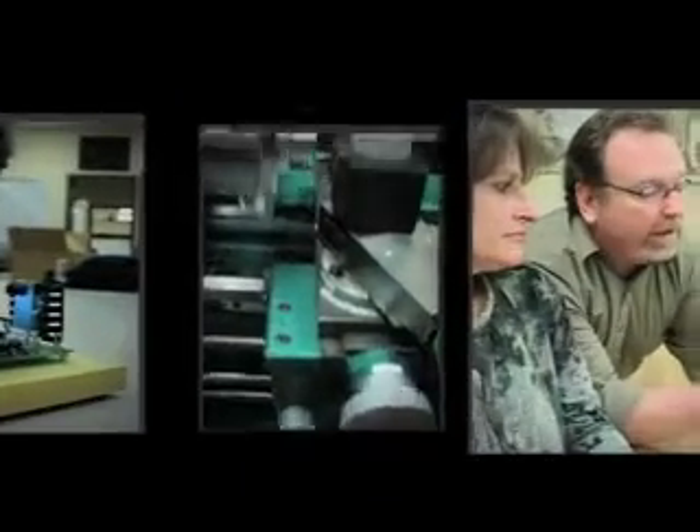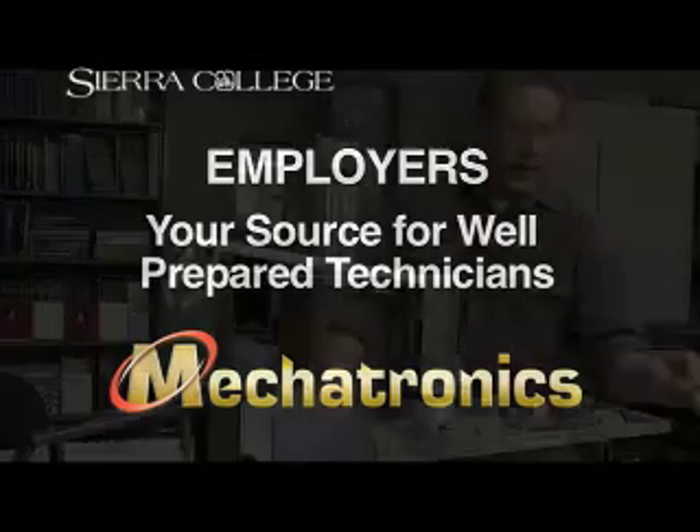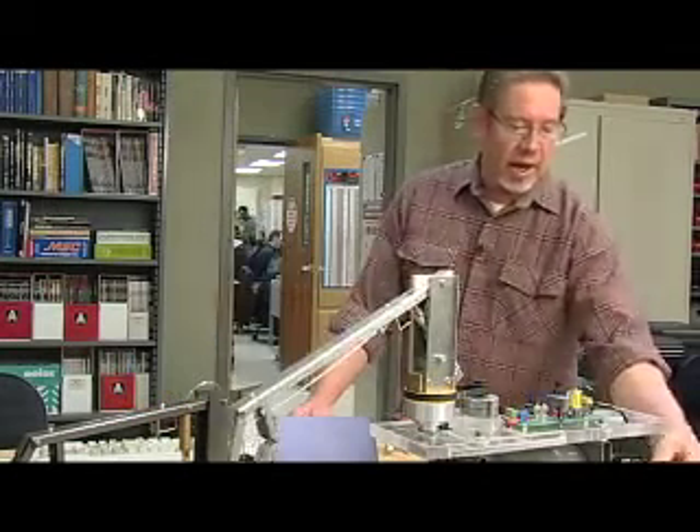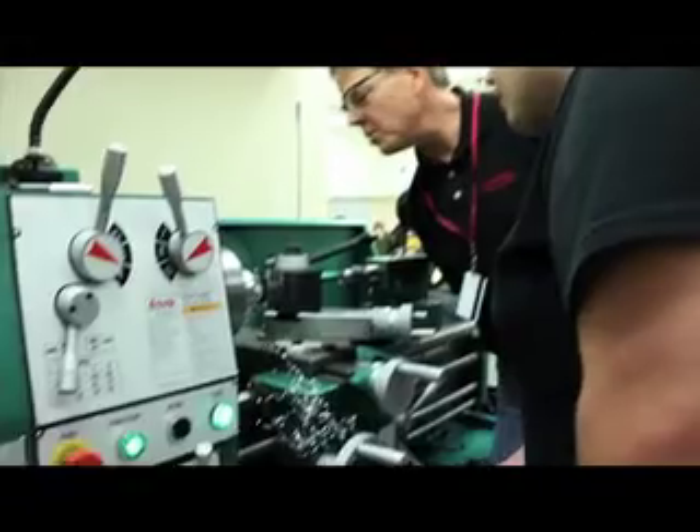If you are looking for employees to repair and maintain automated equipment, recruit from the Mechatronics program at Sierra College. Students are taught automation, electronics, fabrication, instrumentation, and computer control on industrial quality equipment.